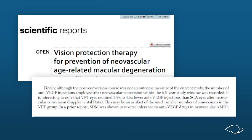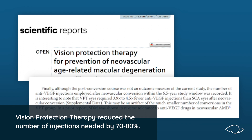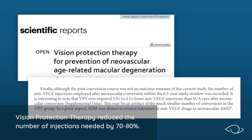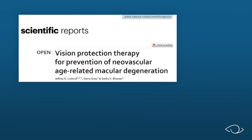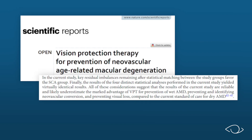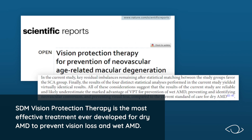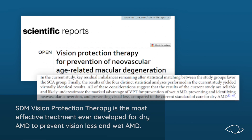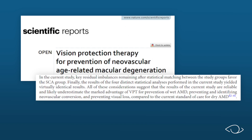In more good news, the study found that if wet AMD did develop, continuing Vision Protection Therapy reduced the number of injections needed by 70 to 80%. If you don't like eye injections, Vision Protection Therapy is for you. As the peer-reviewed publication concluded, SDM Vision Protection Therapy is the most effective treatment ever developed for dry AMD to prevent vision loss and wet AMD.